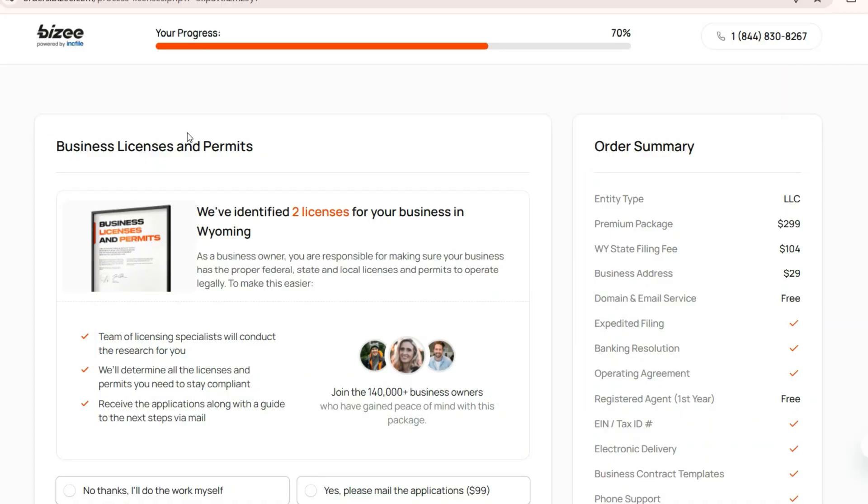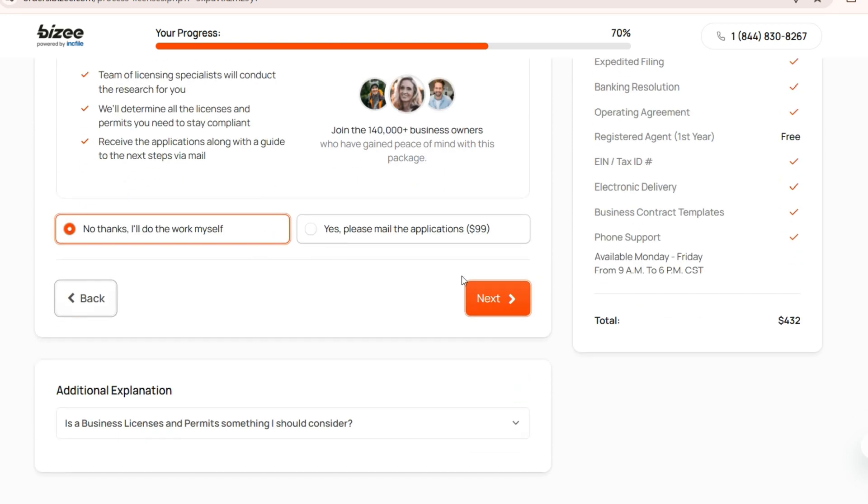The same applies with business licenses and permits. In case you are not aware of what's required, go ahead and select yes — it will cost you an additional $99. If you are already aware of the business licenses and permits required, you can select no thank you. Based on your answer, the total will change. Then click next.